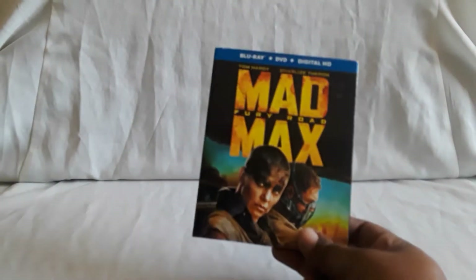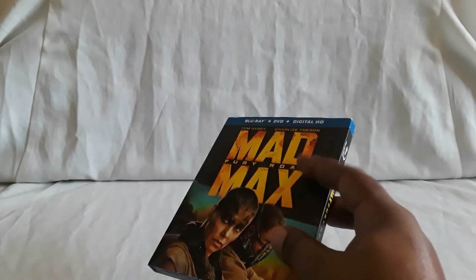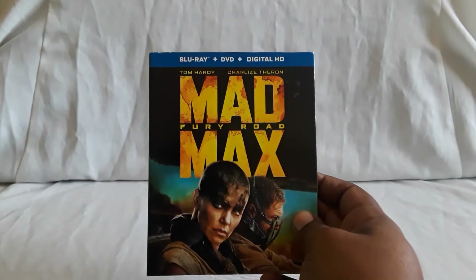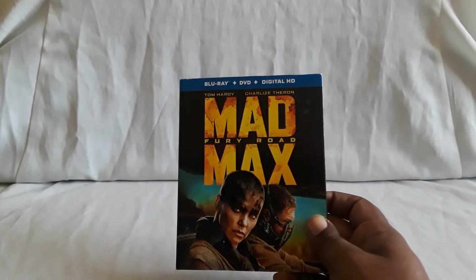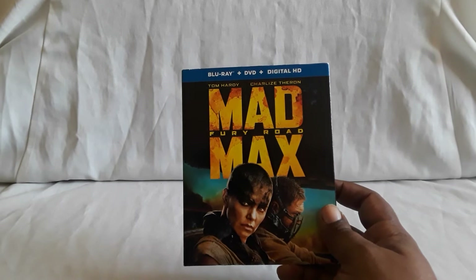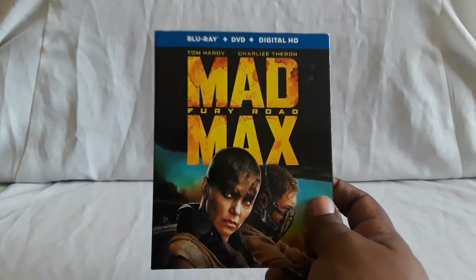Fury Road is amazing — really really good movie. The specs and stuff for the Blu-ray, just the regular Blu-ray alone, are amazing. Very very good — it definitely reminds me of The Dark Knight just in terms of how good it looks. Even though there's an even better 4K version, just the regular Blu-ray you're fine. DVD looks good too, but I definitely recommend watching this on Blu-ray. It looks and sounds really good.